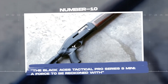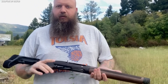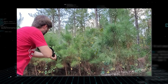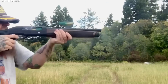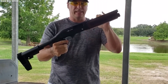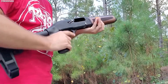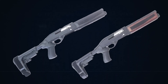Number 10: The Black Aces Tactical Pro Series S Mini, a force to be reckoned with. Bold and formidable, the Pro Series S Mini is a semi-automatic shotgun — a feature that sets it apart from many other small shotguns, which are often pump-action or single-shot. This semi-automatic design allows for rapid follow-up shots, a significant advantage in high-pressure situations. With a barrel length of just 10 inches, it is one of the smallest shotguns available, yet chambered in 12-gauge, it provides the stopping power you'd expect from a larger shotgun. It's available in different finishes with a bird's-head grip.